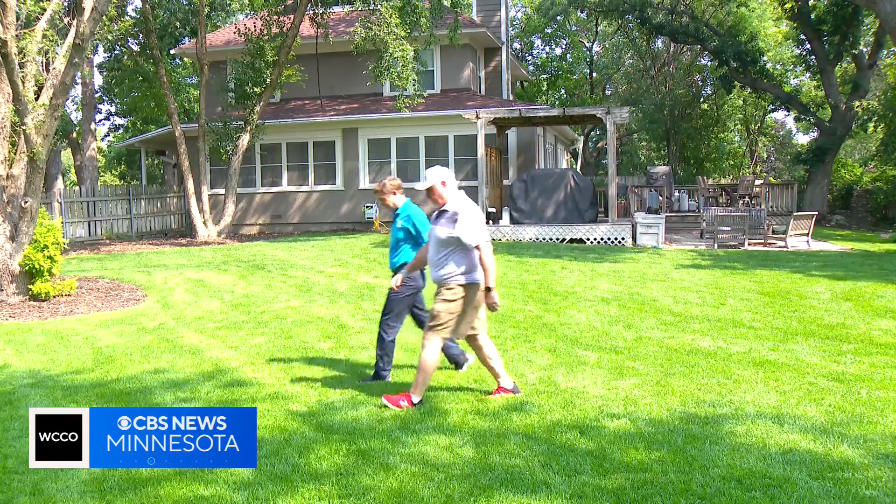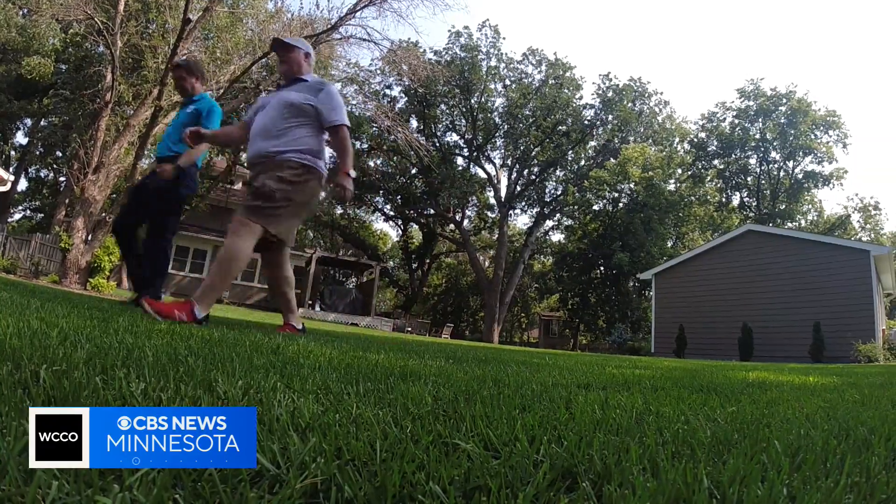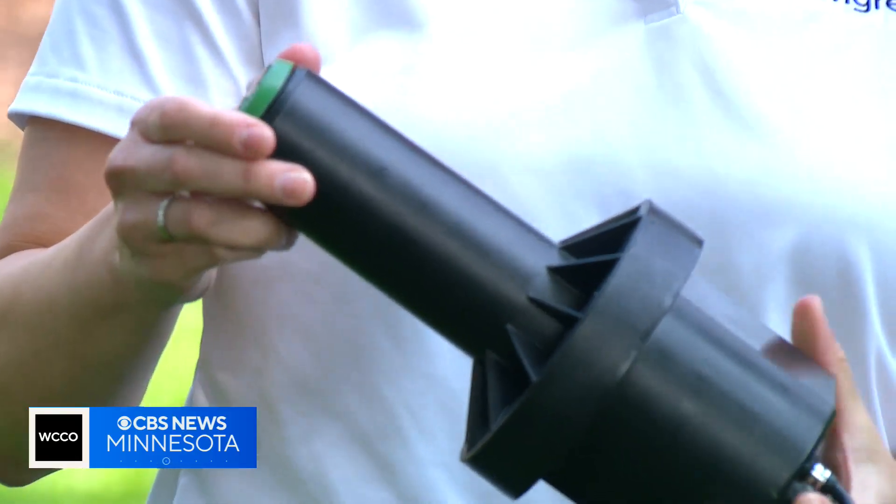If you ever drive down the street, you see it's just misting, or the street or driveway is soaked. Eicher no longer has those problems. He once had 41 heads on his property, but now with Eri-Green, for their entire yard, they have just 12 heads.